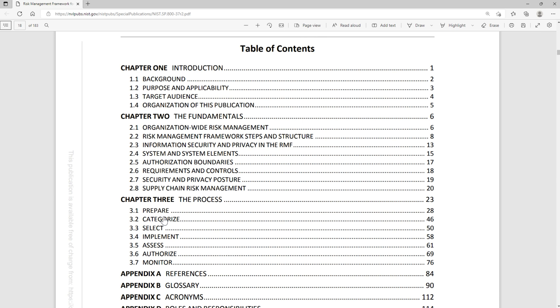The process involves preparing your system, categorizing it — what kinds of data do you have — selecting the controls you want to implement, actually implementing those controls, getting the system assessed to make sure it's operating as expected and in a secure manner, then getting authorization — someone within the government approves it and says yes, this system is secure and matches your stated requirements. After that, you have to monitor all those controls to make sure it continues to operate effectively and securely.